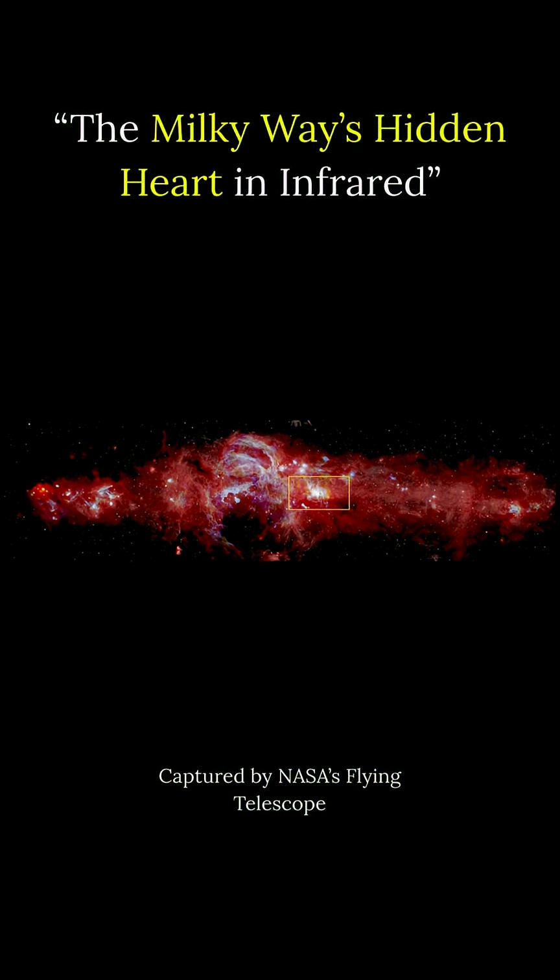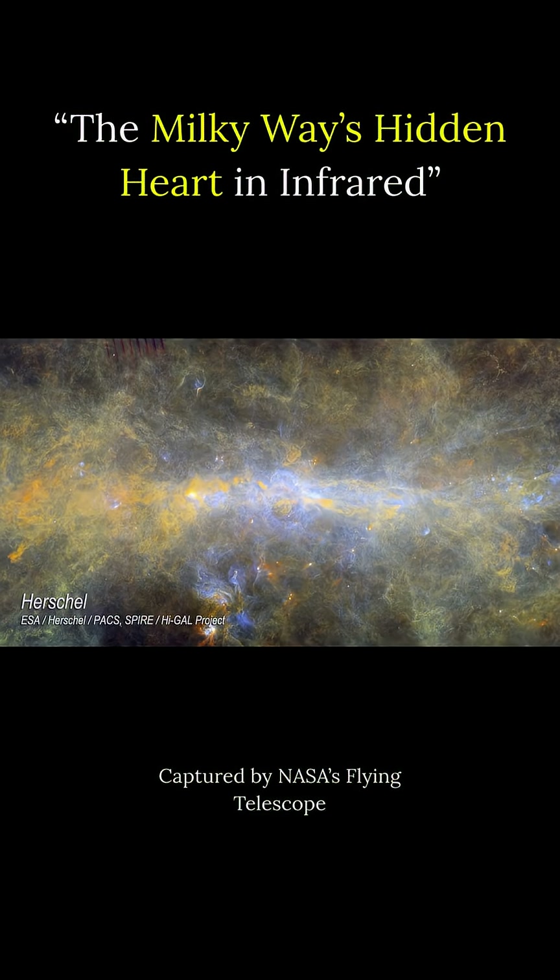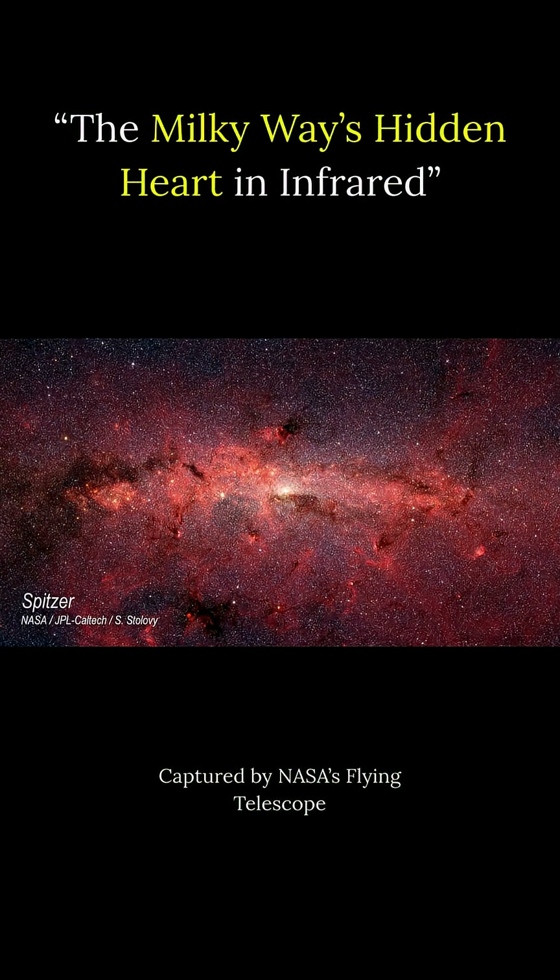Our galaxy's supermassive black hole takes shape with a view of the fiery-looking ring of gas surrounding it. NASA created the panorama by combining SOFIA's new, crisp image with previous data from the Herschel and Spitzer Space Telescopes.